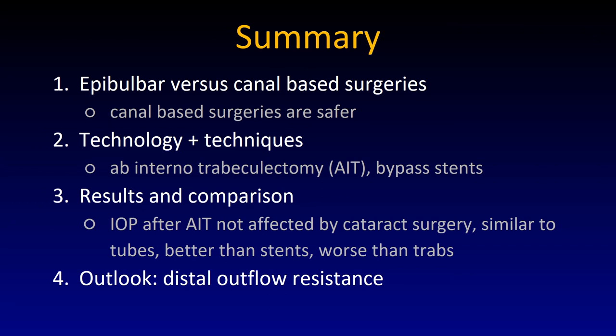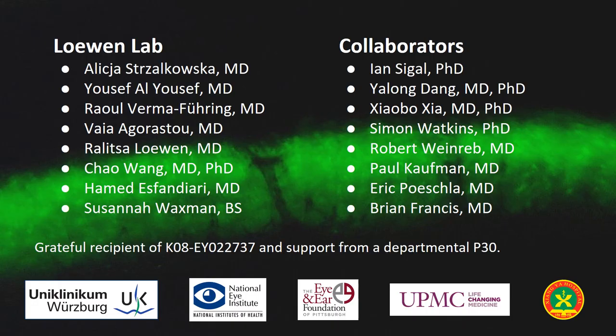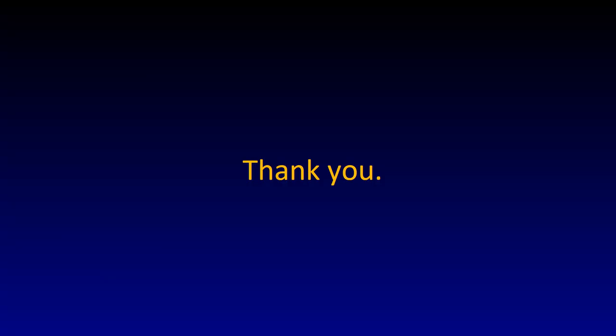Summary. Epibulbar versus canal-based surgeries: canal-based surgeries are safer. Technology and techniques: examples of stents and ablation were shown. Results in comparison: IOP after ab interno trabeculectomy is not affected by cataract surgery; it is similar to tube shunts, better than stents, but worse than trabeculectomies in terms of pressure. Outlook: there is a distal outflow resistance, but we don't know where it is. I need to thank my lab members, collaborators, and funding bodies. Thank you for your attention.